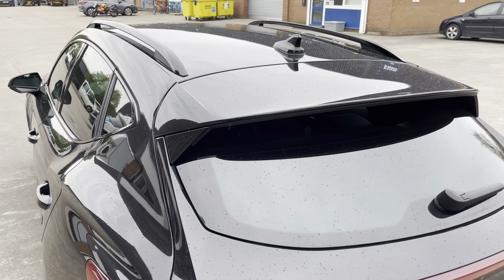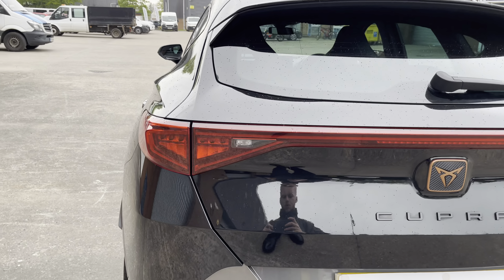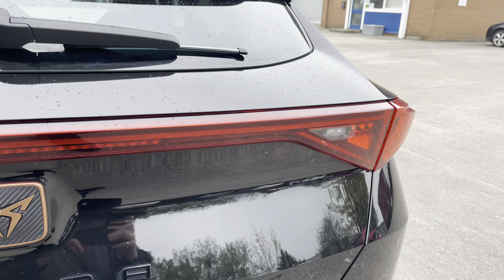Focusing on the rear of the vehicle now, we can see the rear privacy glass along with the stunning LED rear lights. These do come with dynamic indicators which we will look at shortly.